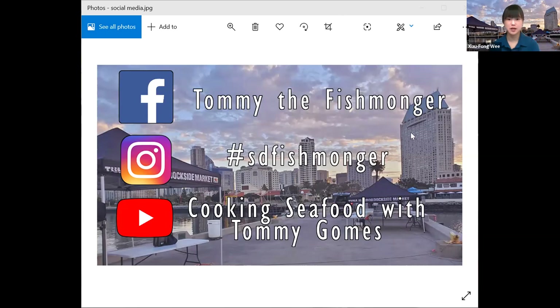His social media info: Facebook — Tommy the Fishmonger; Instagram — hashtag SD Fishmonger. Check it out, there are tons of great photos on there. And check out his YouTube page too — it's super informative and he occasionally uploads new videos. That's it everyone, thanks for joining me. See you next time.